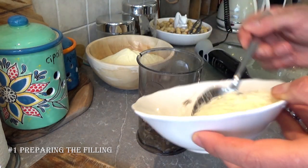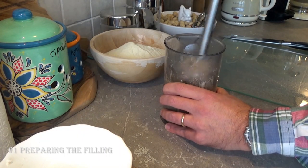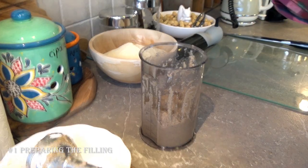Parmesan. And then of course, always taste it — to be sure that it is perfect.